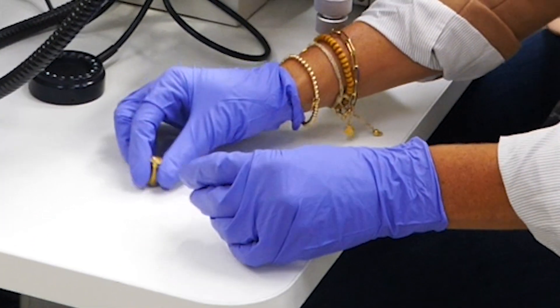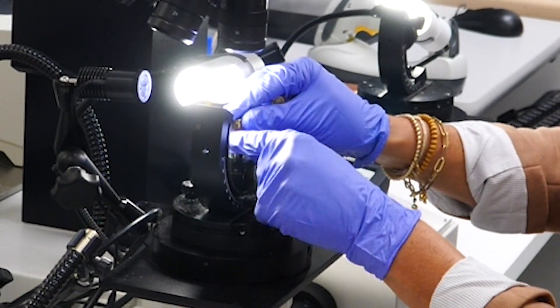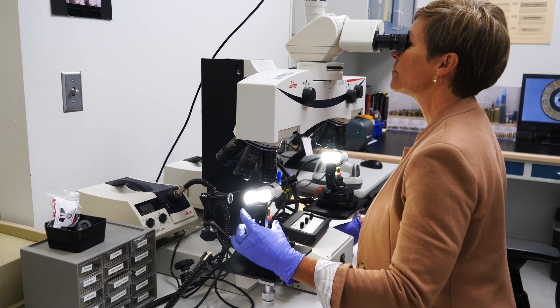We are able to do this because of the machining and manufacturing that occurs to the firearm when it is being produced. When metal is cut, when it's ground, when it's polished, it's leaving behind unique surfaces. So when those bullets and cartridge cases are fired in the firearm, it picks up all of those unique surfaces, and it allows us to identify that fired piece of evidence back to the gun it was fired from.